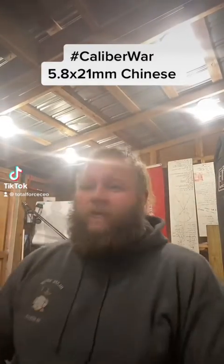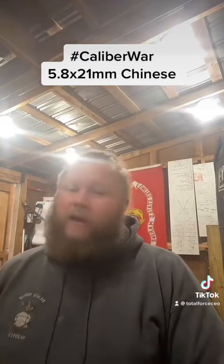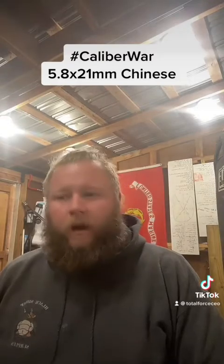Kenneth Smith, Total Force Holdings. This is our final PDW cartridge that you're going to see out there in the world. You're probably not going to see this one, but it is militarily significant right now — and that is the 5.8 by 21 millimeter Chinese.